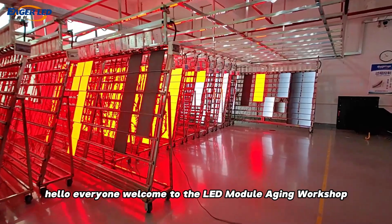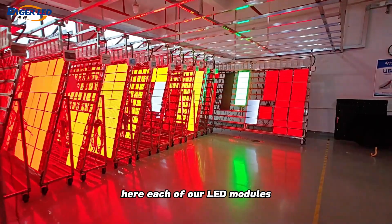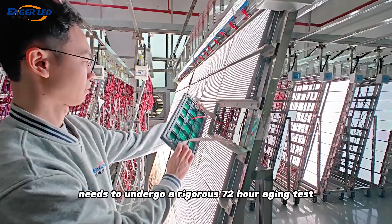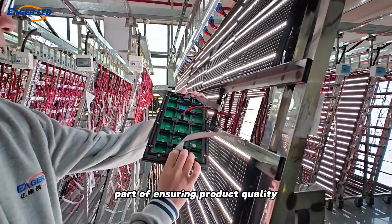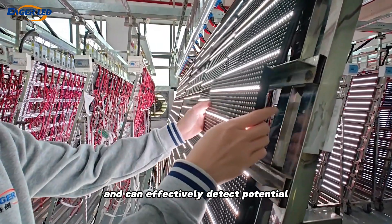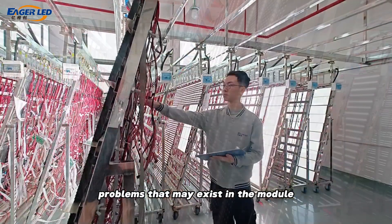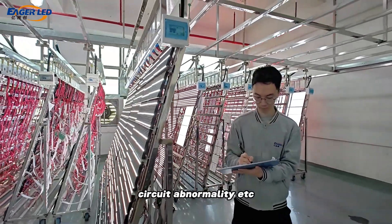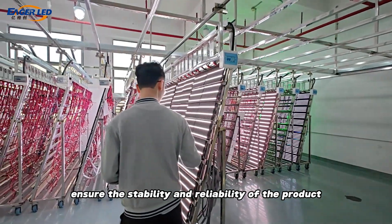Hello everyone, welcome to the LED Module Aging Workshop. Here, each of our LED modules needs to undergo a rigorous 72-hour aging test. This testing process is an important part of ensuring product quality and can effectively detect potential problems that may exist in the module during long-term operation, such as lamp bead failure, circuit abnormality, etc., so as to ensure the stability and reliability of the product.